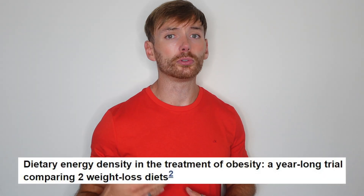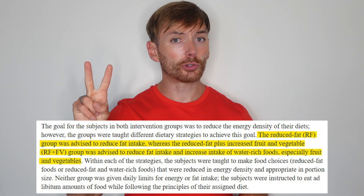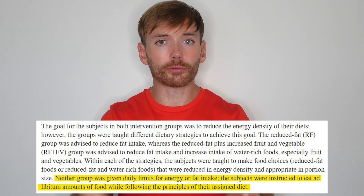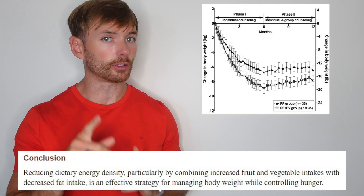For example, this study counselled subjects to reduce their energy density. Group 1 reduced their dietary fat intake. Group 2 reduced their dietary fat intake and ate more fruits and vegetables. Importantly, no calorie recommendations were used — they could eat as much food as they wanted. But even within those constraints, reducing energy density resulted in weight loss in both groups. It's kind of refreshing that the health-promoting recommendation of eating more fruits and vegetables could have a body weight regulation effect as well.